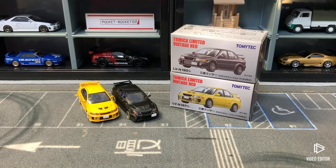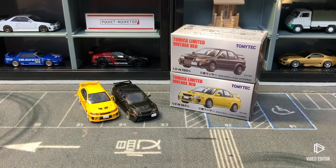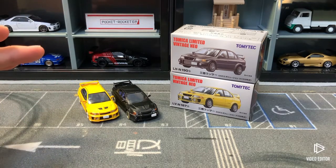Hello and welcome back to Pocket Rockets. Today we're going to be taking a look at 164 scale cars once more — the Tomica Limited Vintage Mitsubishi Lancer Evolution. I've always been more of a Nissan guy than pretty much any other Japanese brand, but this particular Mitsubishi really, really hits me.